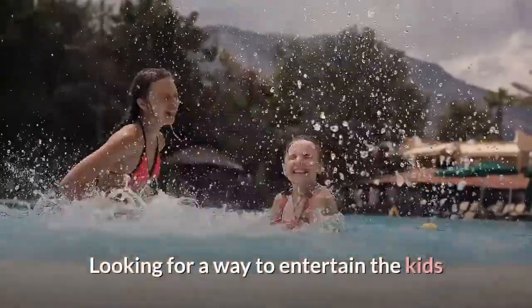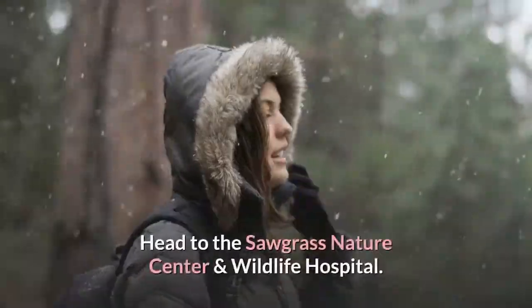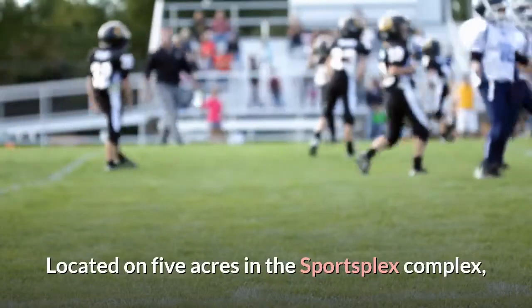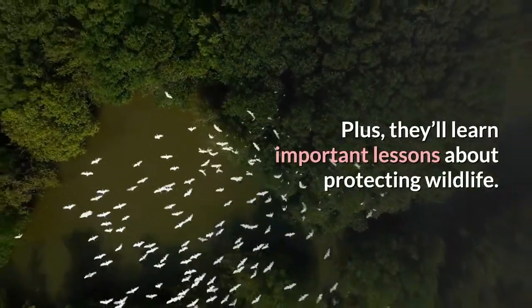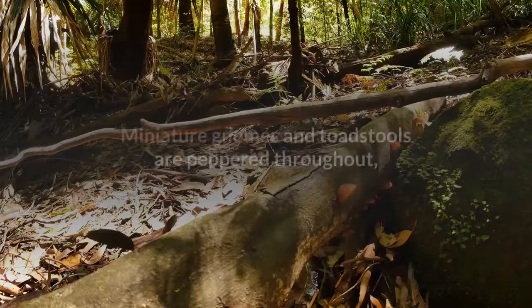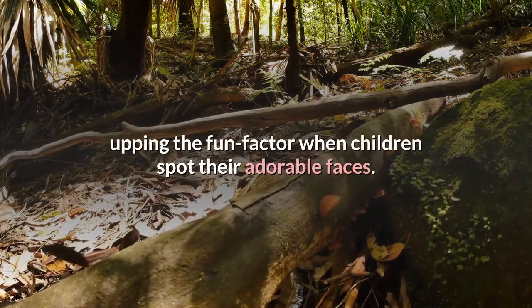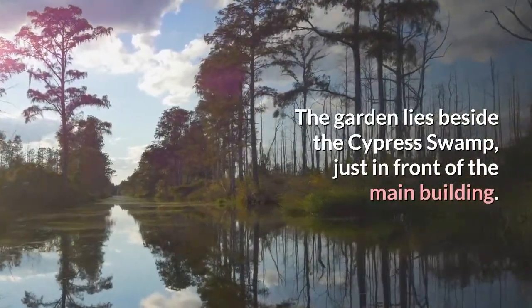Number three: get educated at the Sawgrass Nature Center and Wildlife Hospital. Looking for a way to entertain the kids? Head to the Sawgrass Nature Center and Wildlife Hospital, located on five acres in the Sportsplex complex. This expansive refuge is the perfect place to keep kids happy while they learn important lessons about protecting wildlife. The orchid garden is magical — lush vegetation surrounds a winding path, with miniature gnomes and toadstools peppered throughout. The garden lies beside the cypress swamp just in front of the main building.